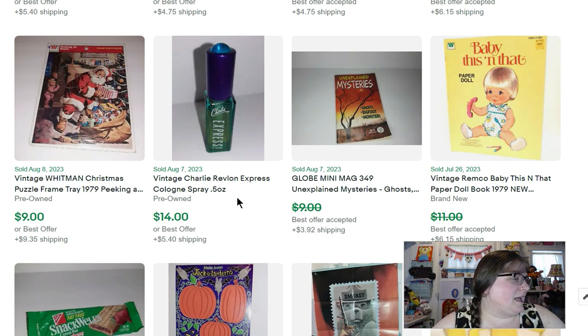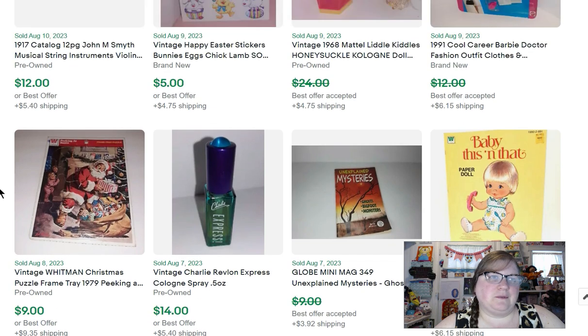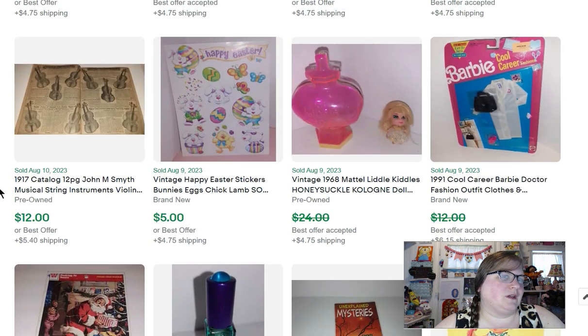This is a bottle of Charlie Revlon Express perfume. I bought it for a quarter at a garage sale and sold it for $14. Then I have a vintage Whitman Christmas frame tray puzzle that sold for $9 — I don't know how much I paid for that one.